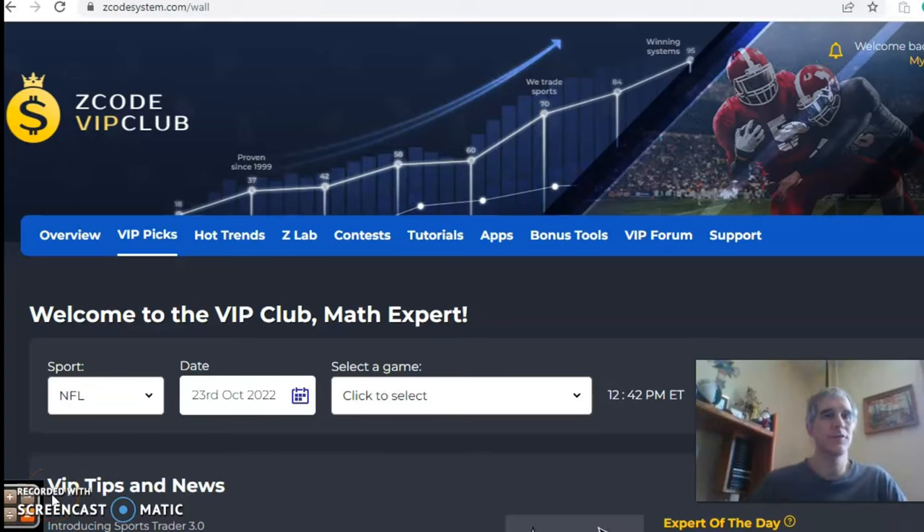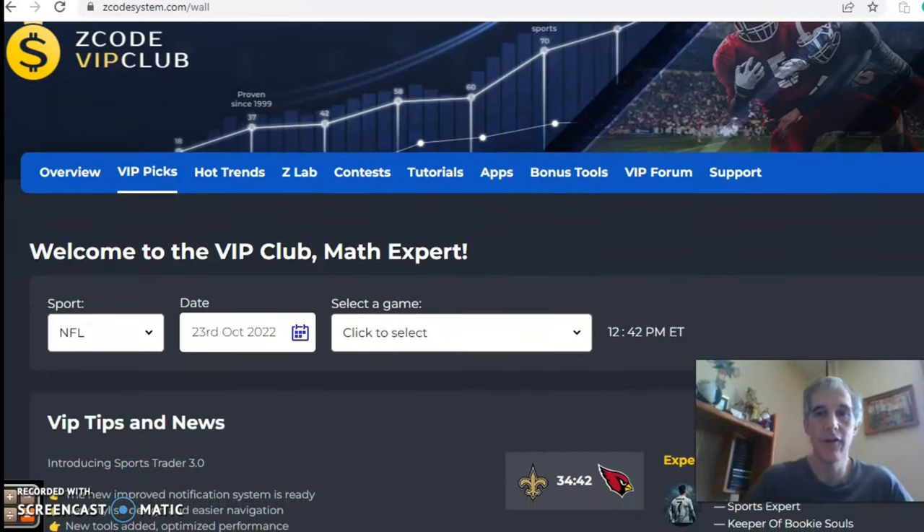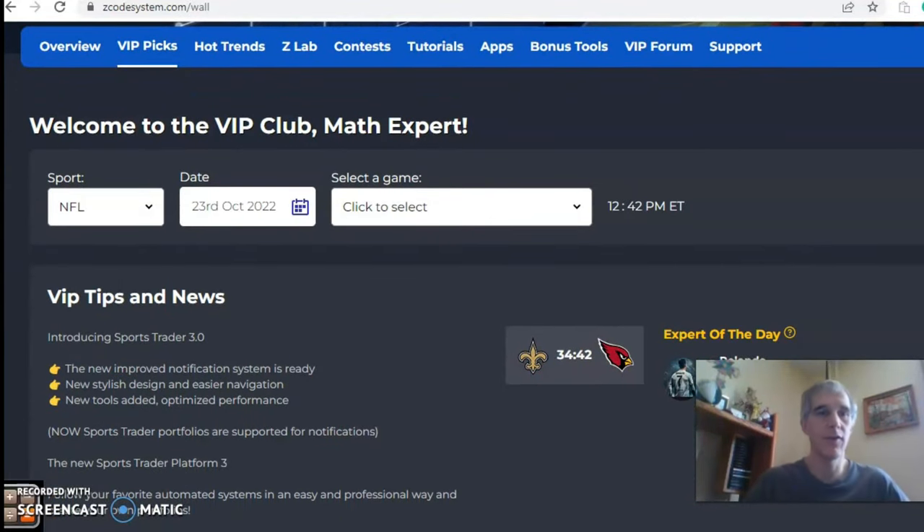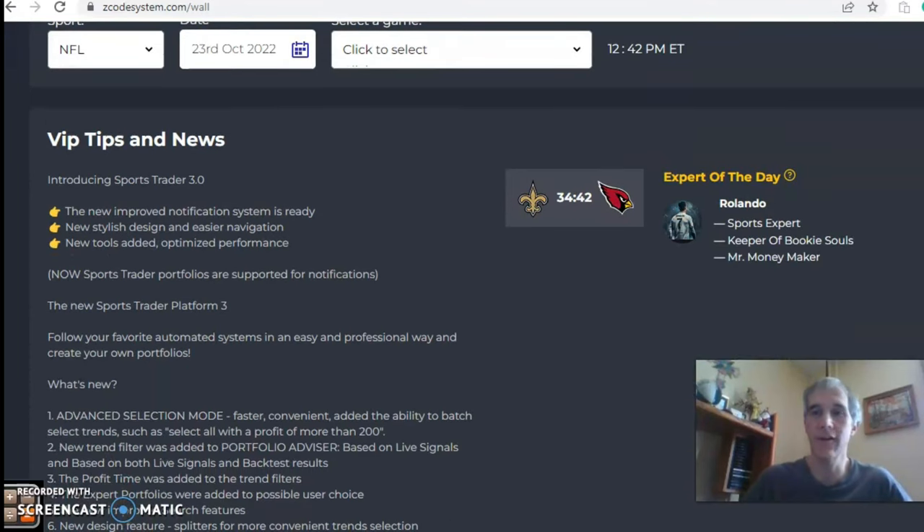Hi everybody, welcome again to Z Code Sports System. Here we develop automated systems to help you win big every time — it doesn't matter what sport you're betting on, we've got you covered. Before we get into the NFL action for this weekend, I want to invite you to join so you'll have access to the VIP club section, which has everything you need to make your picks. The site has changed to a more user-friendly format.